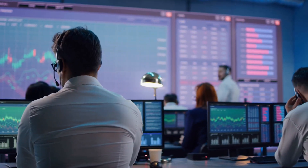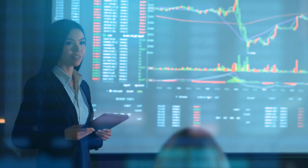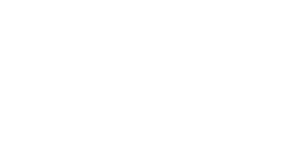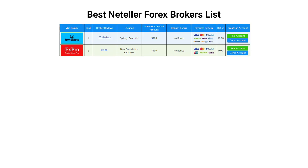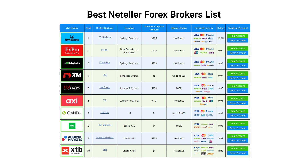You will find 141 Forex brokers that accept NetElla. So, what are the benefits you can expect from NetElla Forex? You will receive a few extraordinary benefits, but you will need to find the best Forex brokers with NetElla. We will also show you the method to find the best NetElla Forex brokers. Without further ado, let's start.